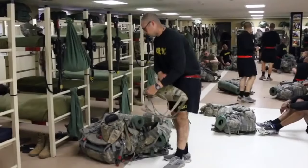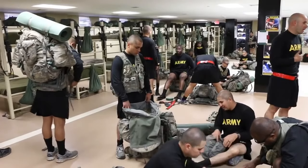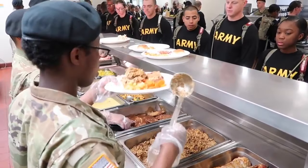What is a barracks? What is a barracks room? What does the barracks look like? Where do you sleep? Where do you prepare your gear? Where do trainees eat in Army Basic Training? What is a dining facility?